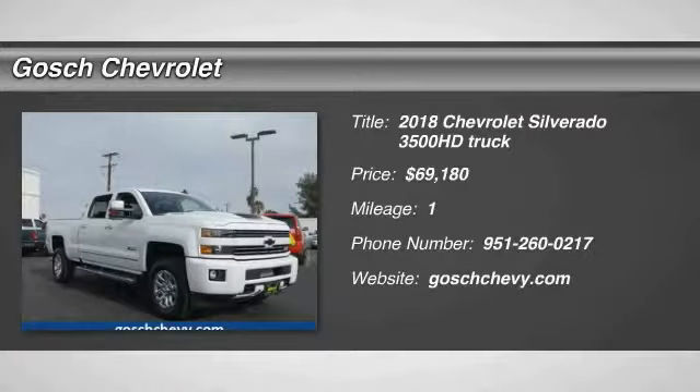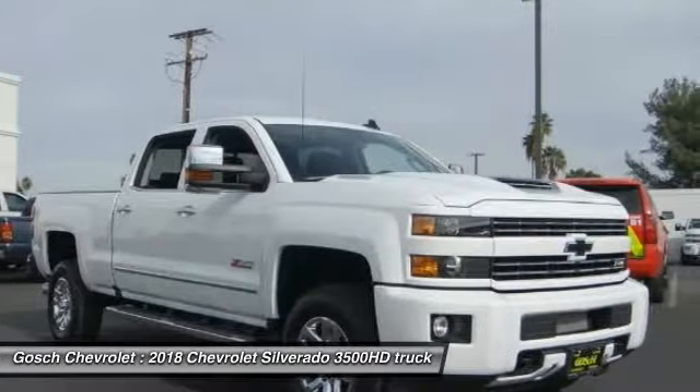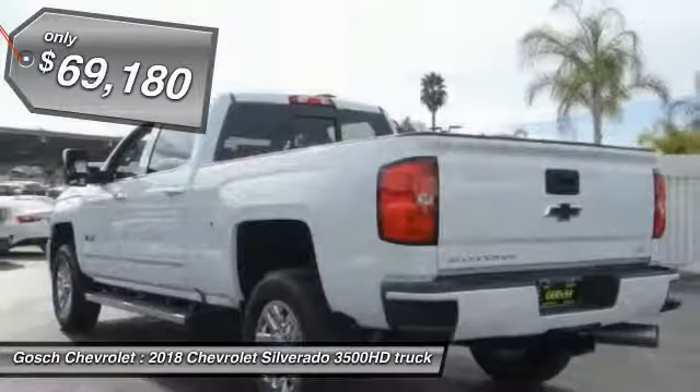You are going to love the 2018 Silverado 3500 HD. Pros: everything. Cons: nothing. And it is priced below $70,000.